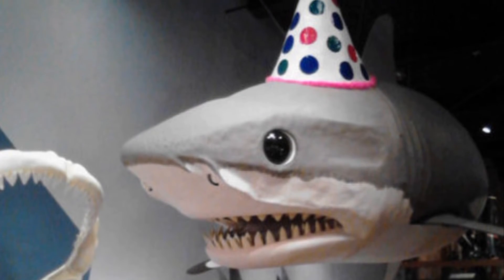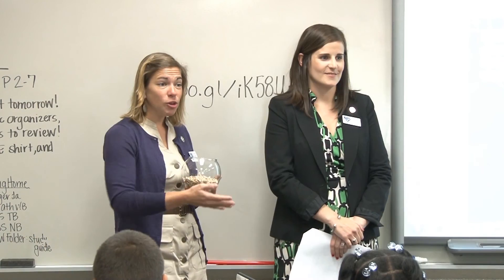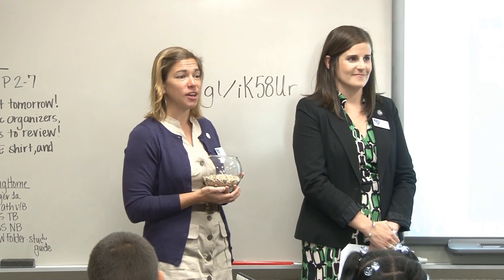The State Museum is celebrating their 25th anniversary, and as part of the festivities the shark is donning a birthday hat. The new name for the shark, chosen by the public, will be announced on October 26th at the State Museum celebration.